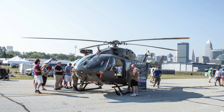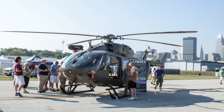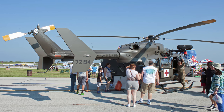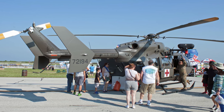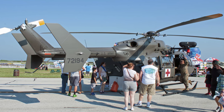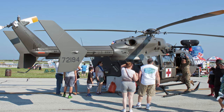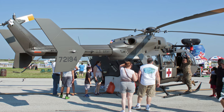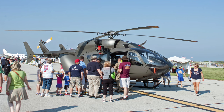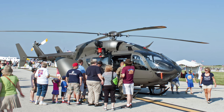The Eurocopter UH-72 Lakota is a twin-engine helicopter with a single four-bladed main rotor. In October 2006, American Eurocopter was awarded a production contract for 345 aircraft to replace the aging Bell UH-1H Iroquois and the Bell OH-58 Kiowa helicopters in the U.S. Army and Army National Guard fleets. The UH-72 performs logistics and support missions within the United States for Homeland Security, disaster response missions, and medical evacuations.